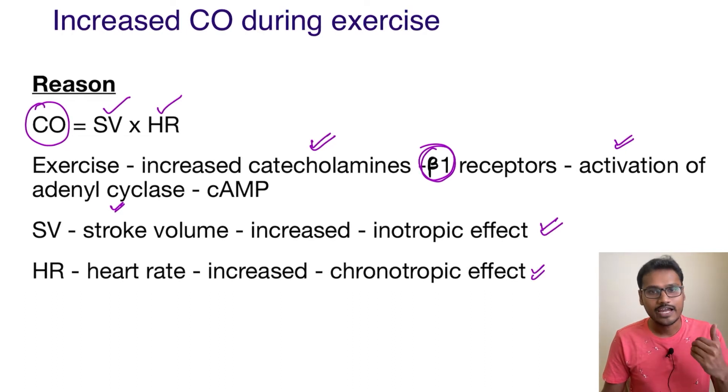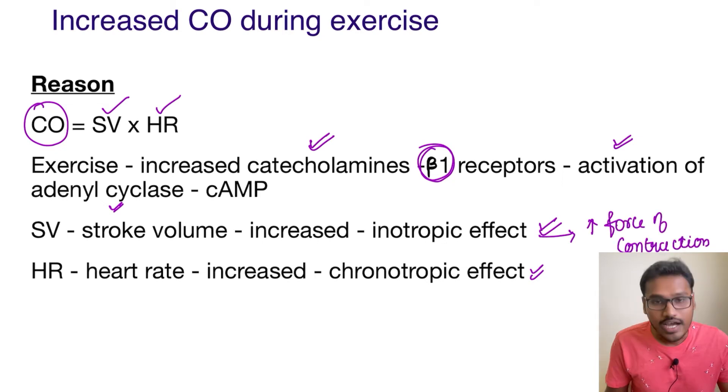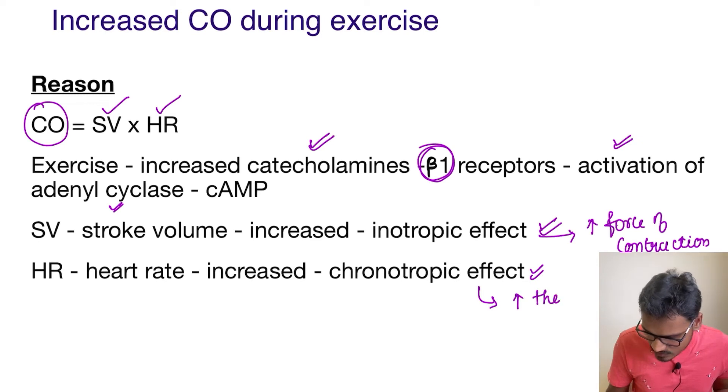The first effect is the inotropic effect and the second is the chronotropic effect. The inotropic effect means it increases the force of contraction, and the chronotropic effect means it increases the rate of contraction.